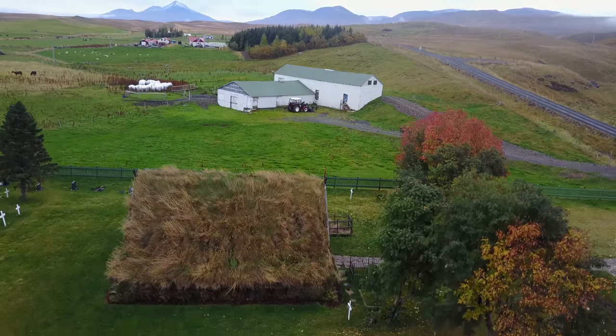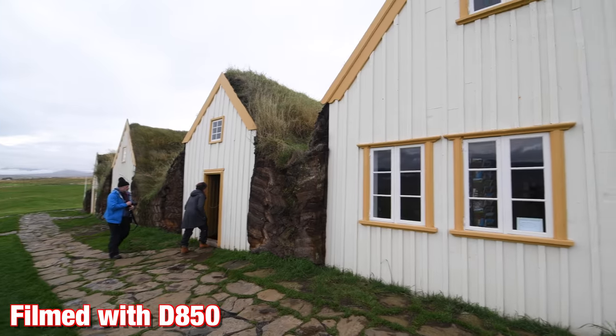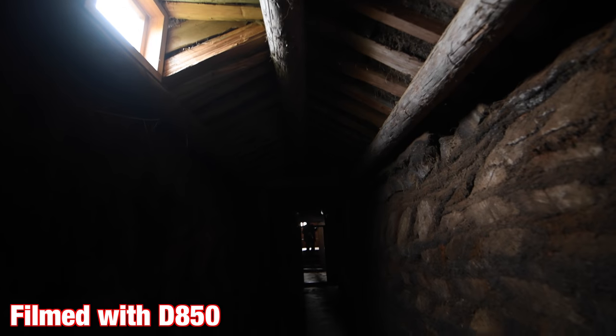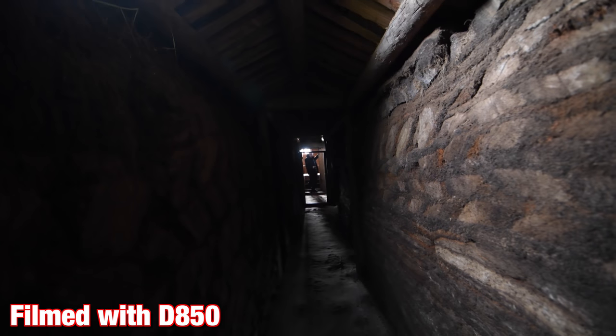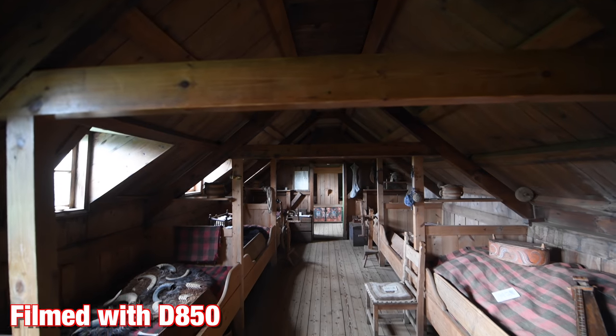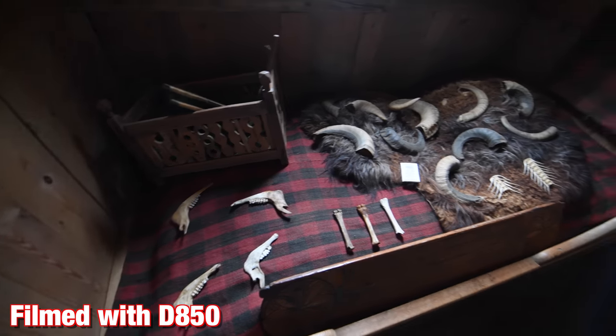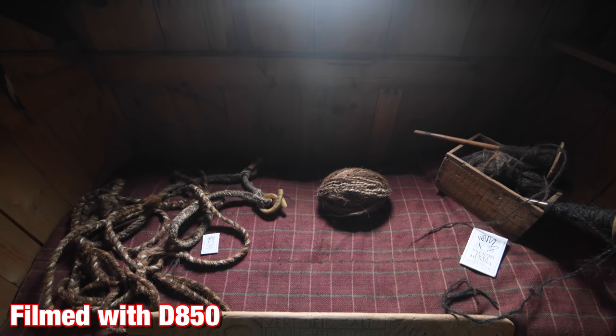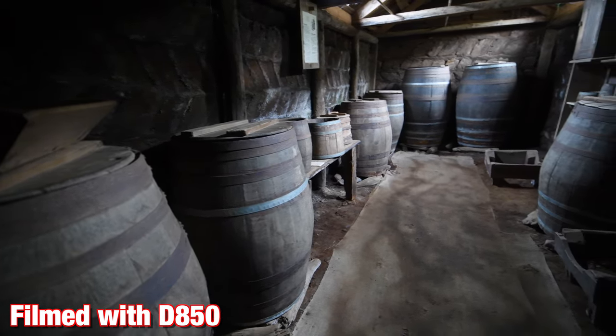Up until about 100 years ago most Icelandic people lived in traditional turf houses that used a good foot of earth and grass for insulation. Taking a look around a historic one, it was really quite interesting — even though the spaces were confined, it was actually quite warm, and you could see how that would be an advantage through their crazy winters.